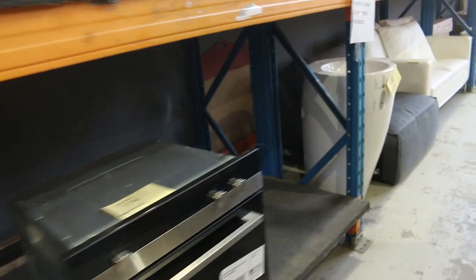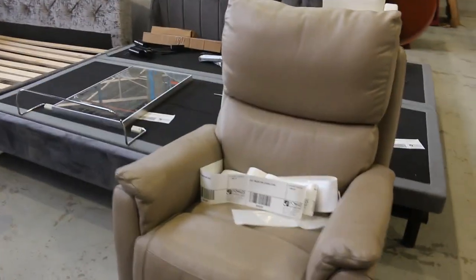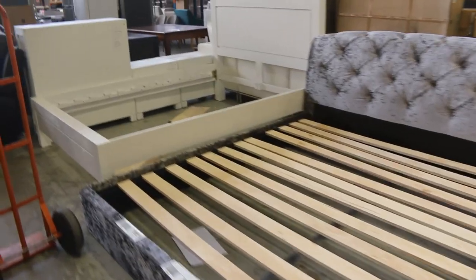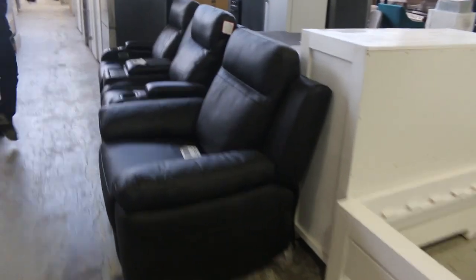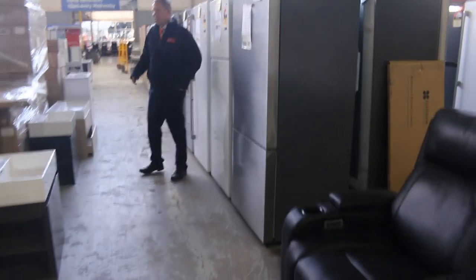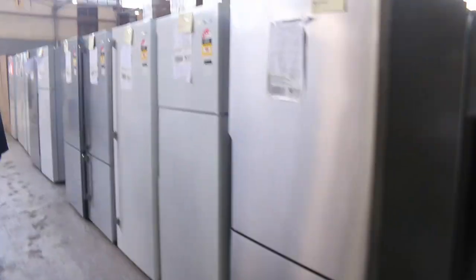Range hoods and loads of bathroom hardware — spouts, mixer taps, mixer taps with diverters, kitchen taps. Really nice offering in the bathroom hardware area. And we've got some bed frames there as well — a really nice furniture offering tomorrow. Loads and loads of fridges — I'd say about 100 fridges to go through. Kelvinator, Electrolux, and Westinghouse are the main brands.